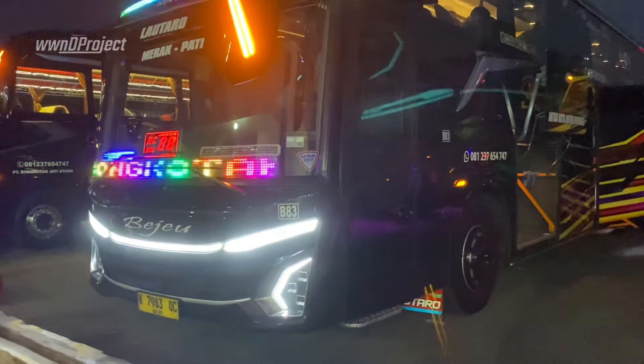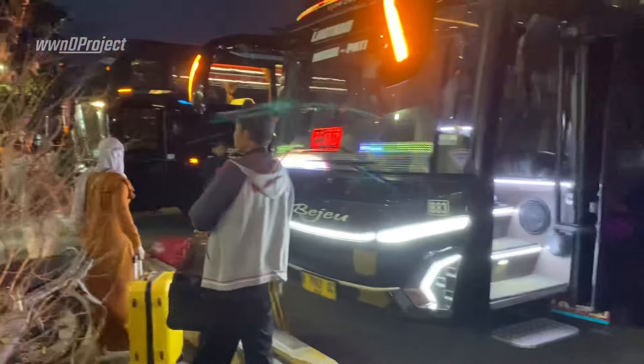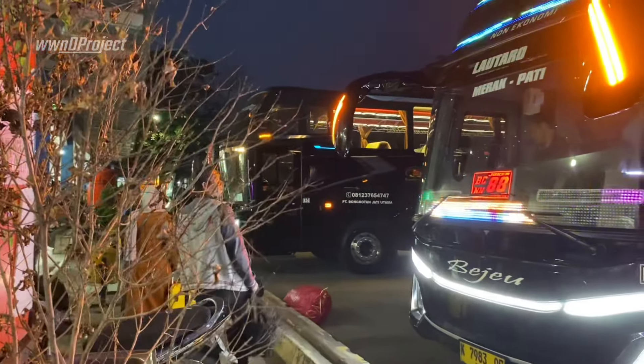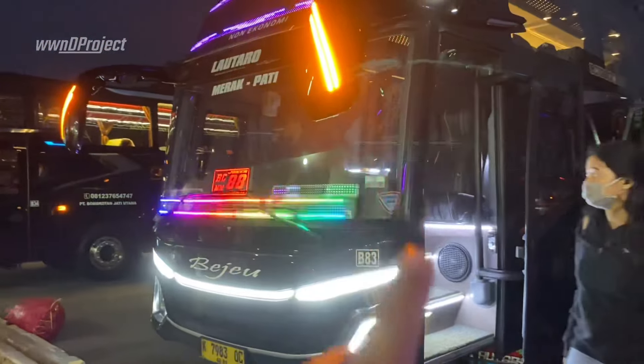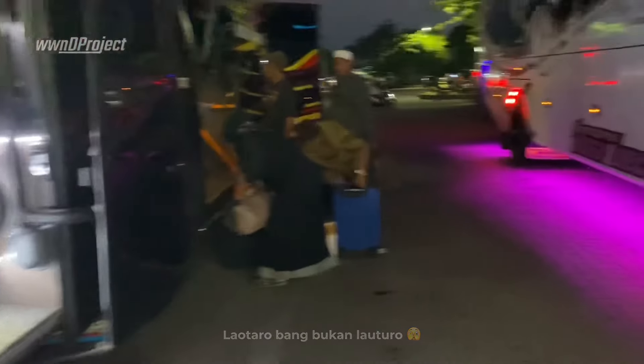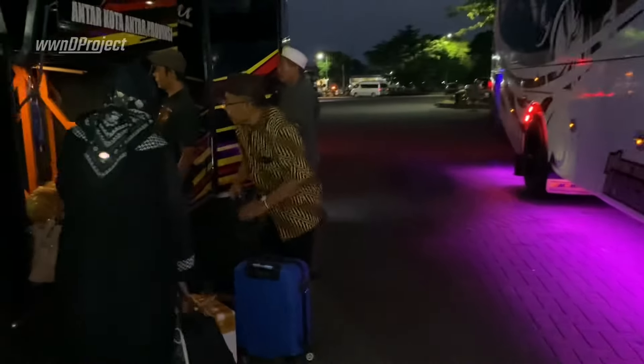Oke teman-teman, kita lanjut nge-review bus dari BJU lagi. Tadi yang satunya udah, yang B34, yang BC3 tujuan Pasar Kemis. Nah ini baru masuk, ada JetBus 5 dengan julukan Lauturo, wah asli cakep banget ya. Lagi dibuka nih bagasinya, coba kita lihat bagasinya seperti apa nih teman-teman.